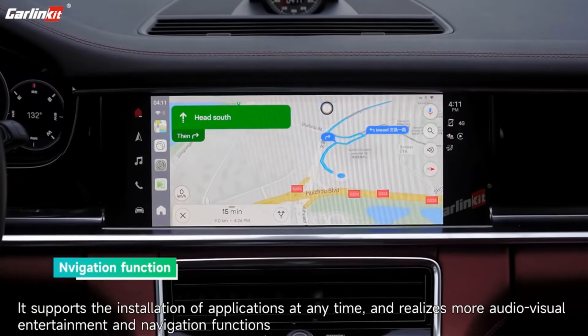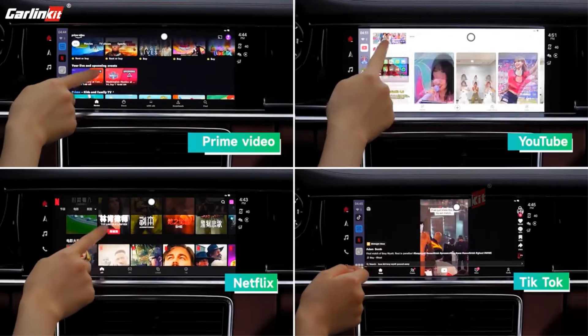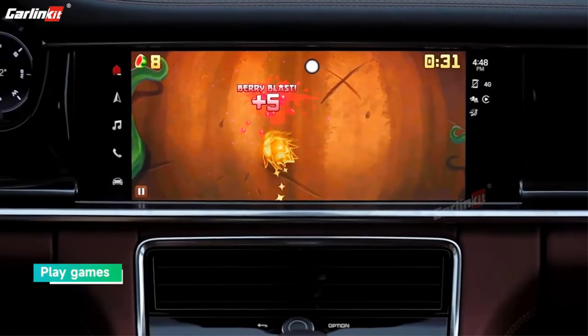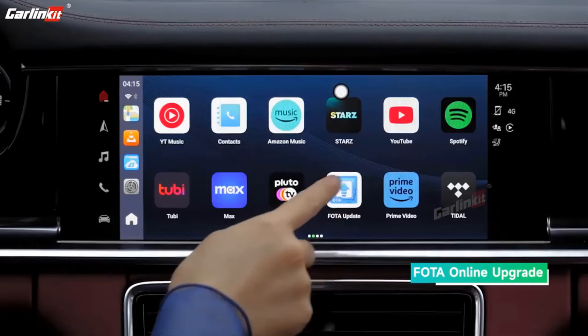With built-in GPS, GLONASS, BeiDou, dual-band Wi-Fi, and Bluetooth 5.0, it offers robust connectivity options. Its compact design and ambient LED lighting enhance user experience, making it a versatile and future-ready solution for modern vehicle connectivity needs.